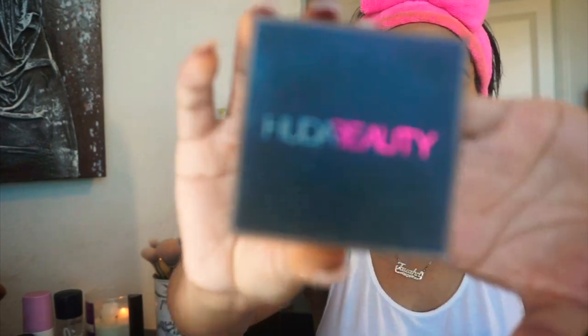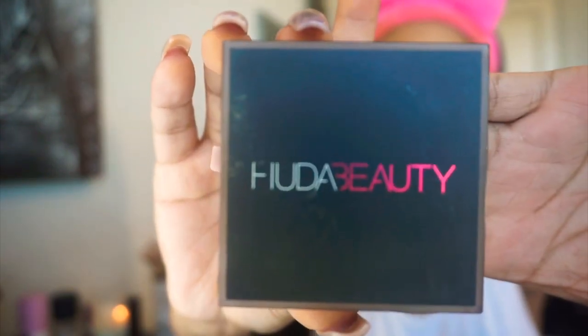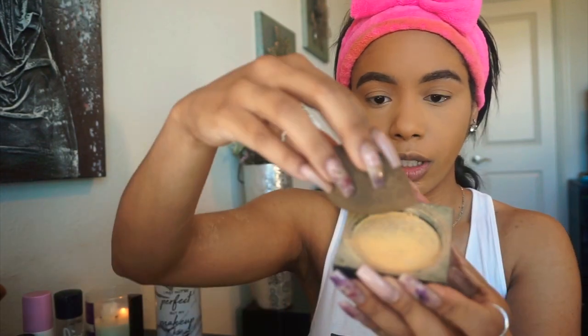Next I'm going to bake a little bit under my eyes and probably down my T-zone as well. I'm going in with my Huda Beauty powder — about that much, I am running very low. I take that on my beauty blender and set it right under my eyes.